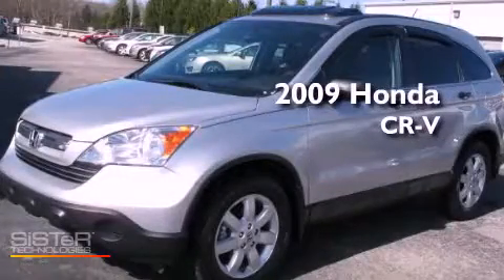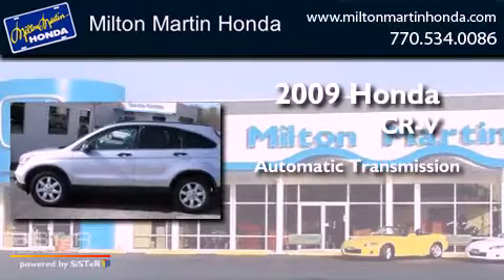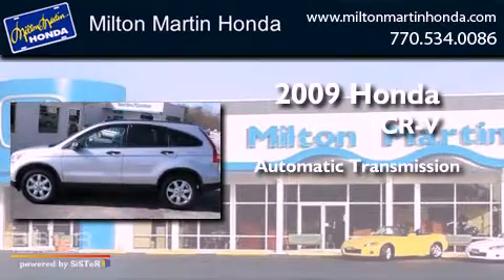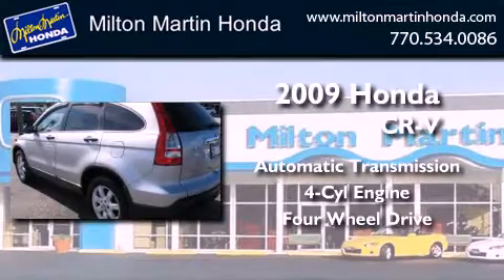This is a 2009 Honda CR-V. This crossover has an automatic transmission, an inline four-cylinder engine, and the added capability of four-wheel drive.